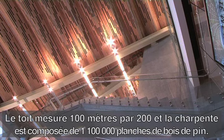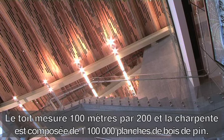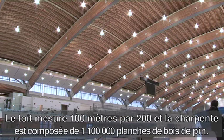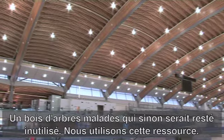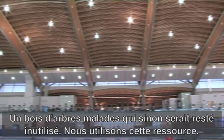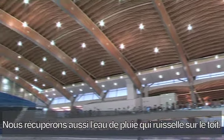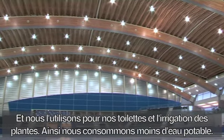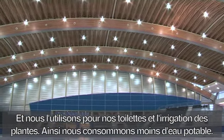The roof itself is about 100 metres by 200 metres, and it contains 1.1 million board feet of salvaged pine beetle wood which would otherwise be discarded. So we're reusing that resource. We also capture all the rainwater that falls on the roof and reuse it to flush our toilets and for all the landscaping irrigation as well, so we use less city water.